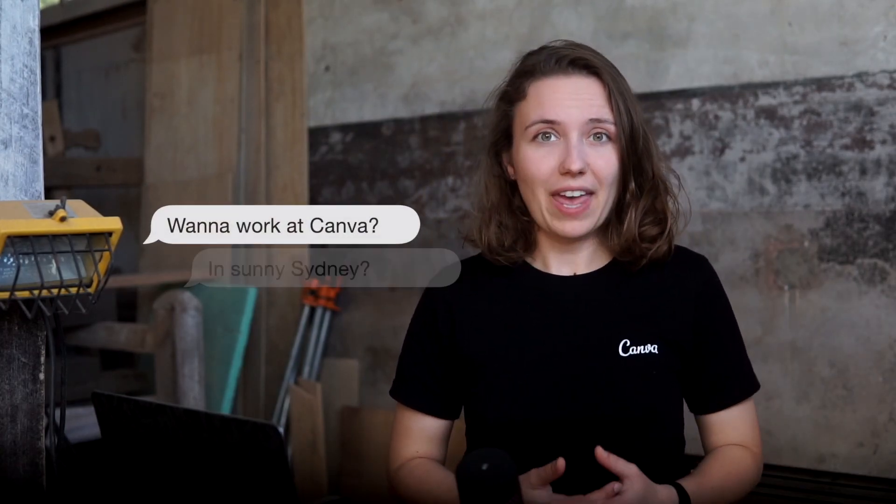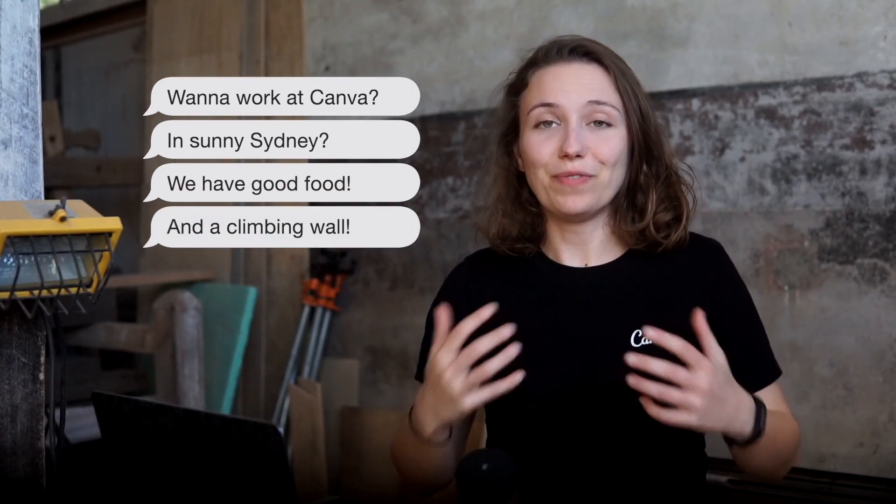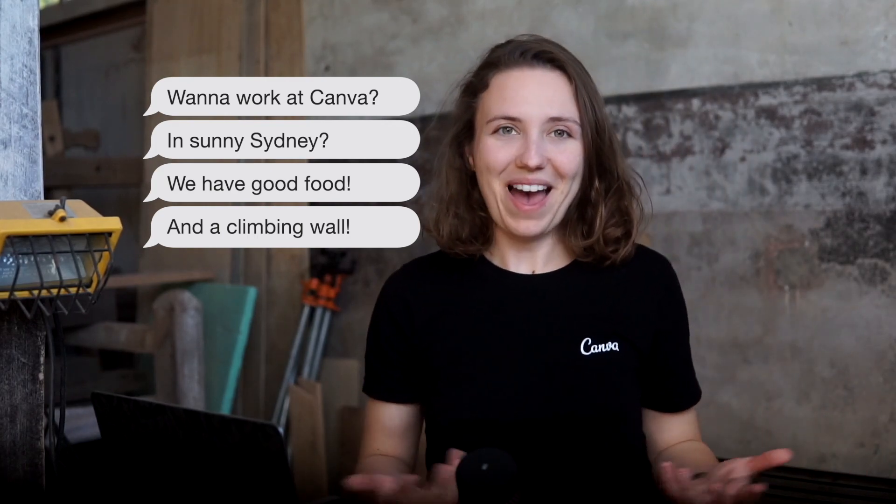In November 2017 I got contacted via LinkedIn by one of Canva's internal recruiters, Diana. Diana did a great job at convincing me to apply for a role at Canva — I applied while having a signed contract with Microsoft that I was supposed to start full-time in just two months. My first chat with Diana was just an overview of what Canva has to offer and what my role would be. The role I was meant to apply for was a mid-level Android engineer.